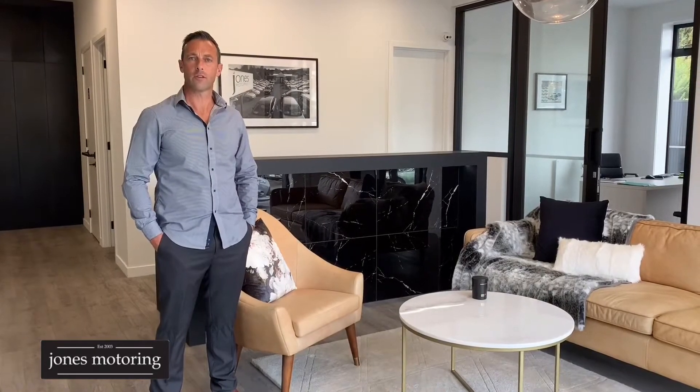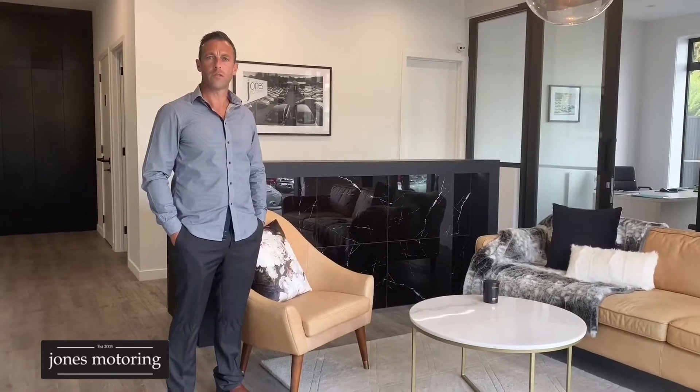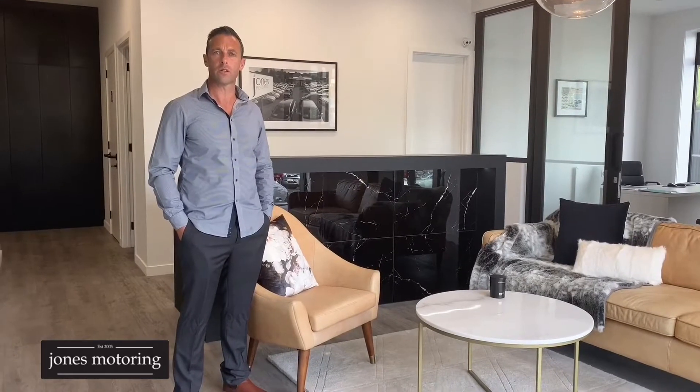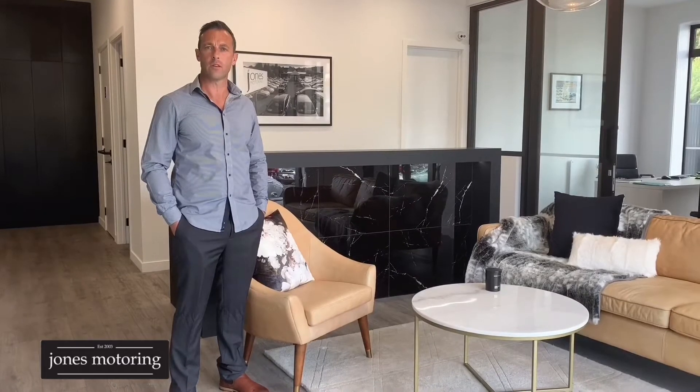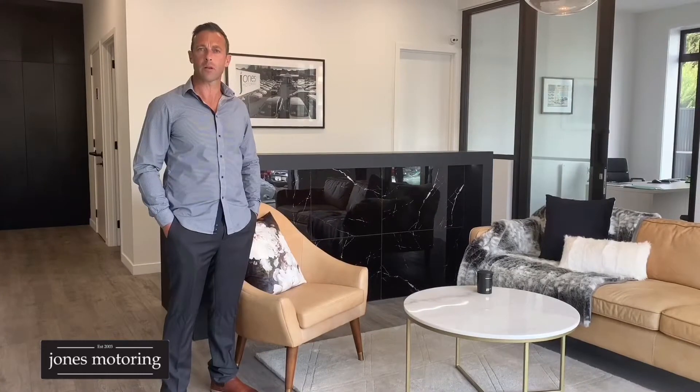Hi, Josh Jones from Jones Motoring. In these changing times we understand it's not always possible to get down and visit us at our site here in Caracagallia Road. With a massive trend towards online sales, we've decided to do some vehicle condition reports and road tests just to help in your buying decision. We won't be talking about features and benefits in these videos — you'll find that on our website jonesmotoring.co.nz, along with our finance calculator and online application.